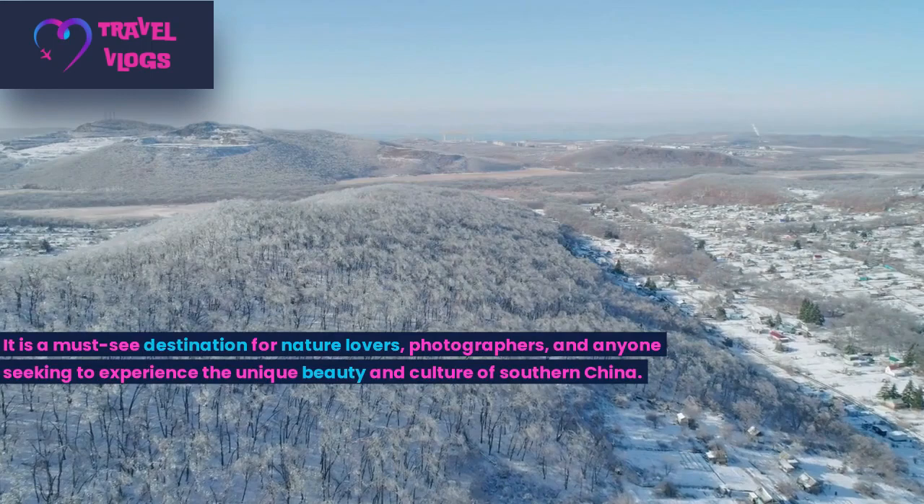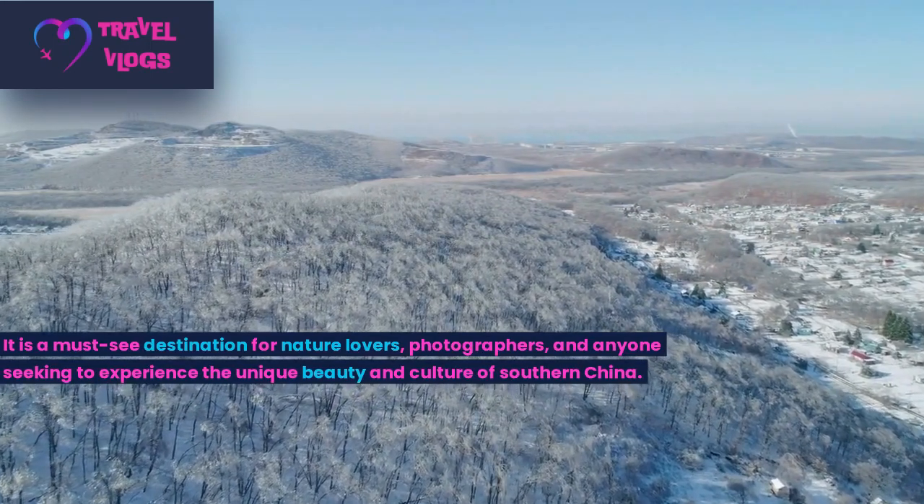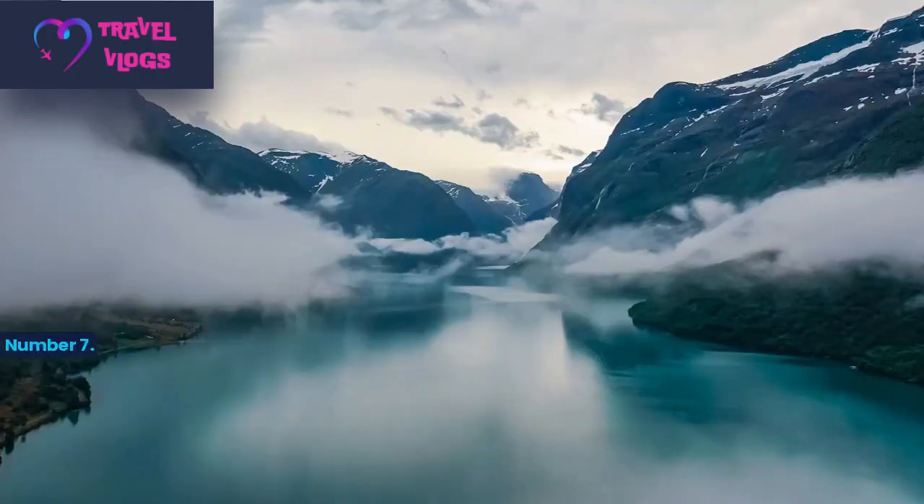It is a must-see destination for nature lovers, photographers, and anyone seeking to experience the unique beauty and culture of southern China.